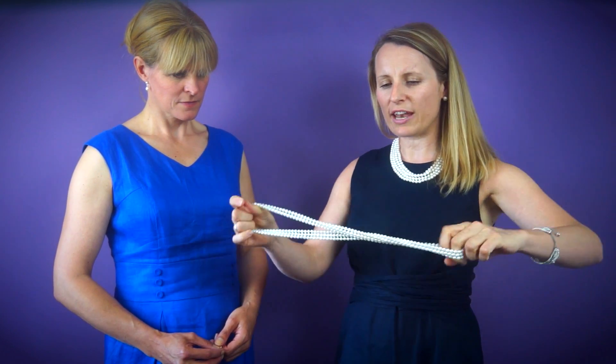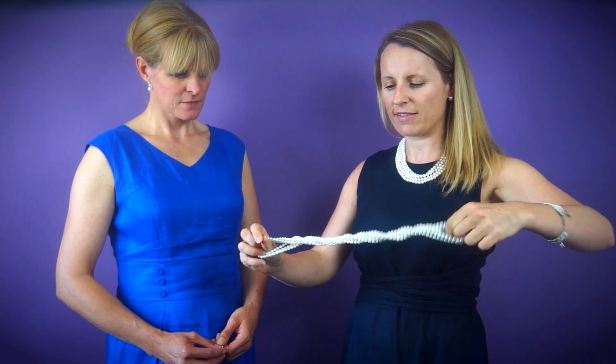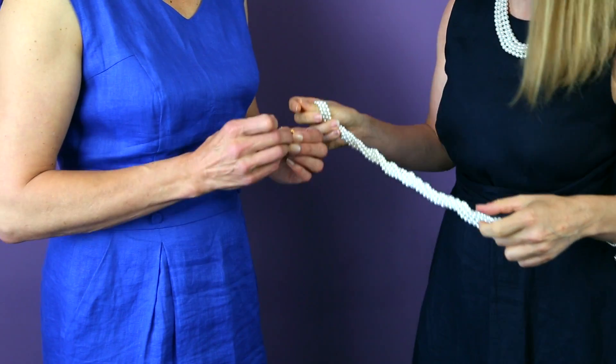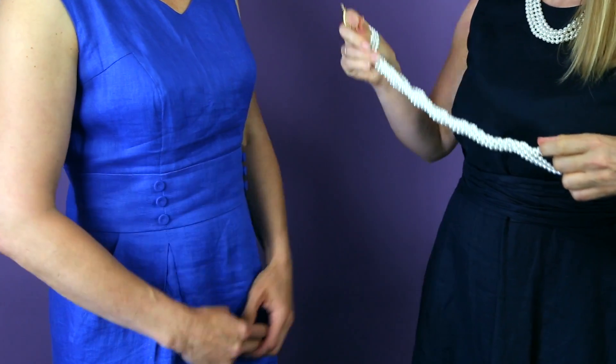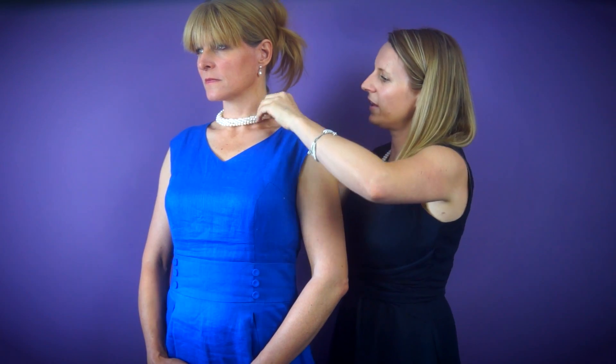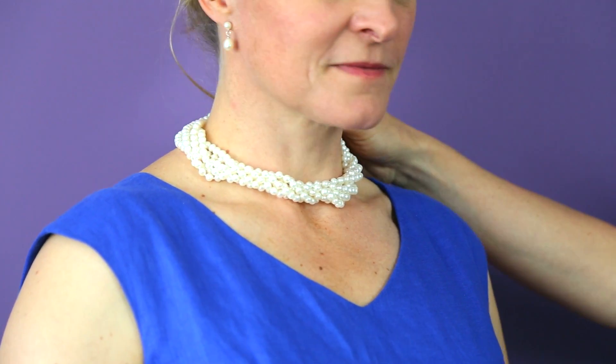And then if you just gently twist the necklace like this and take one of our clasps — and if Karen you can just ease that on. There you go — we have a beautiful pearl choker. So your 100-inch necklace can be worn long flapper style, or in this lovely choker look, which looks lovely with what Karen's wearing and with her hair up and our lovely drop earrings. She looks stunning.